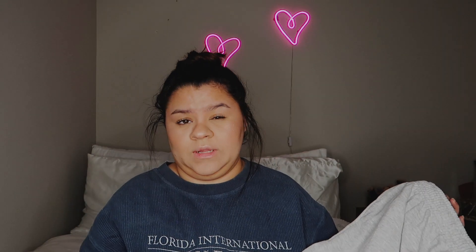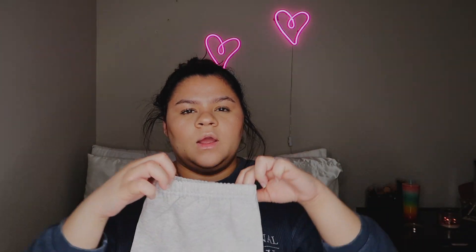I also got a pair of joggers. I wanted the pair that matched the sweater but I guess it wasn't available, so I just bought a regular pair of gray joggers. They say Pretty Little Thing on one of the legs. They are cuffed at the bottom and have drawstrings to adjust how tight or loose you want them. These are in an extra extra large.